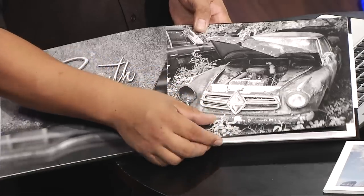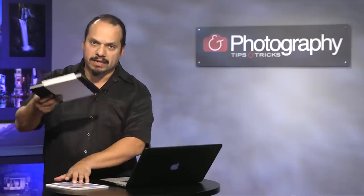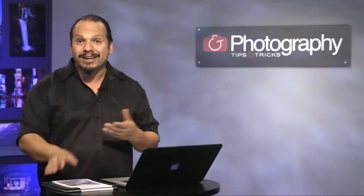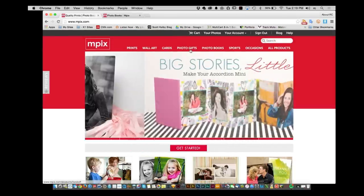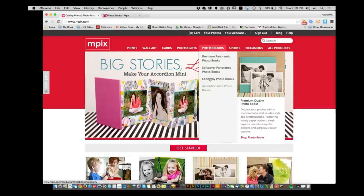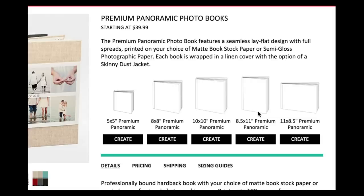I love the papers — there are a variety of different paper options for you to choose from. I didn't just want to say 'take a look at this book' — I wanted to show you the actual process from start to finish on how to build this. Inside the Mpix site, I'm going to select the books I want to work with. I'll go to photo books and you'll see those are your options. I want to create a premium panoramic photo book — an eight and a half by eleven — so I'll click on create.